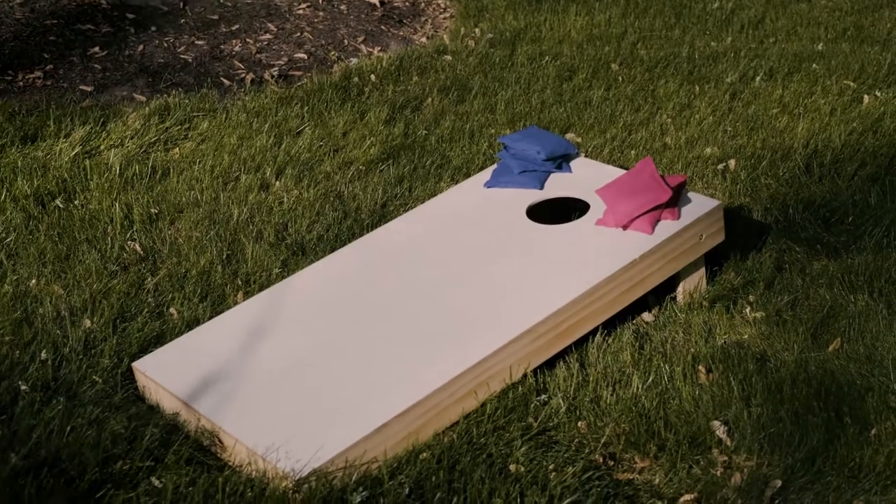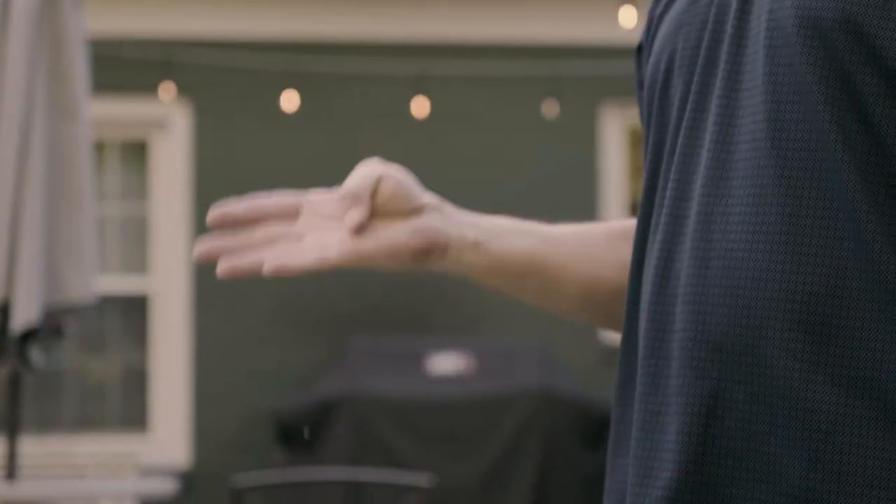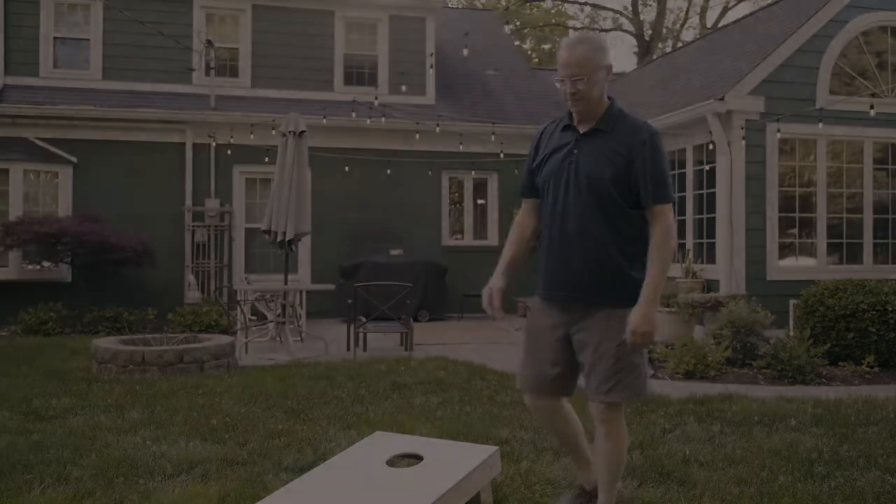Most cornhole boards don't come with a scoring display, so you need to calculate the points in your head until someone finally makes it to 21. But not anymore.